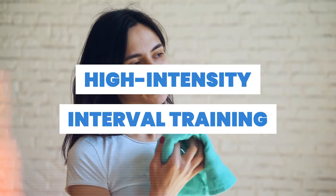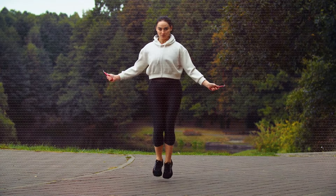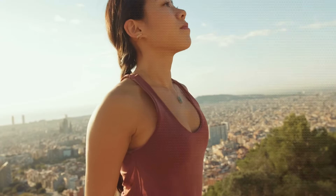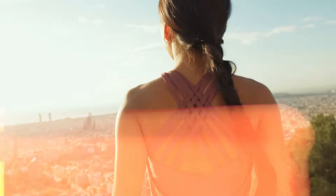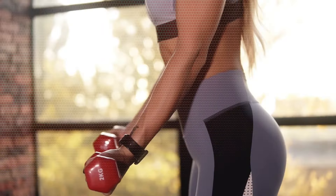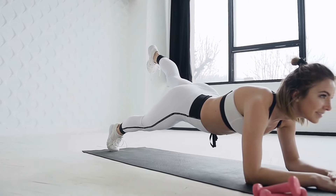5. High-intensity interval training. For enthusiasts of anaerobic exercises like running, skipping, and jumping, HIIT emerges as a potent tool. Incorporating intervals of high-speed sprints followed by periods of slowed pace strengthens muscles, facilitating effective toning. 6. Weight training. Whether equipped with dumbbells at home or relying on body weight, weight training proves invaluable. Target specific muscles through weight-bearing exercises to sculpt and tone effectively.